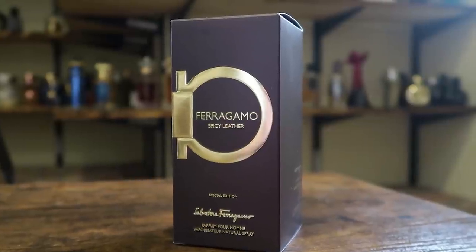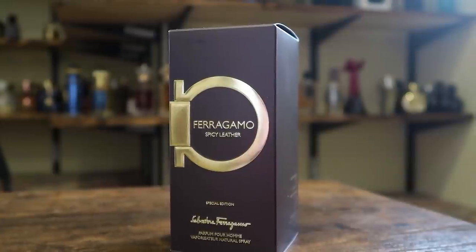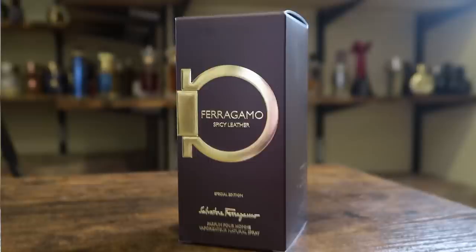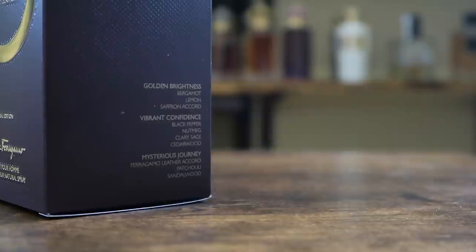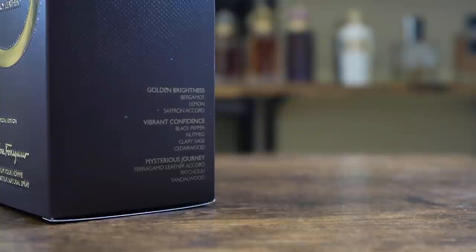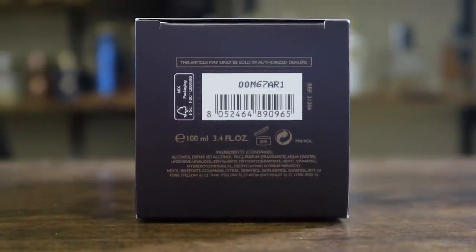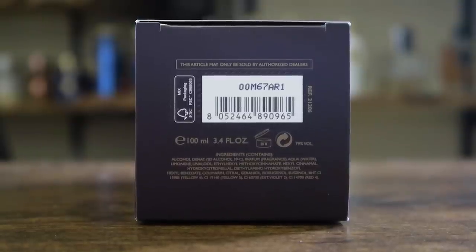I do like the look of the box. It looks classy. On the front you have the name of the fragrance, the name of the house, and the size and concentration. This is a Parfum Pour Homme, 100ml size. Special edition right there on the front. On the side you have your note breakdown. Top: golden brightness — bergamot, lemon, and saffron. Mid: vibrant confidence — black pepper, nutmeg, clary sage, and cedar. Base: mysterious journey — leather, patchouli, and sandalwood. A little bit of information on the back, and on the bottom you'll find your badge code and barcode: 00M67AR1.